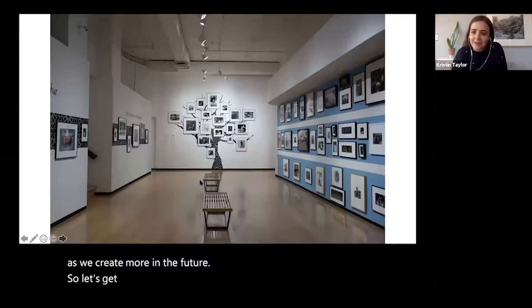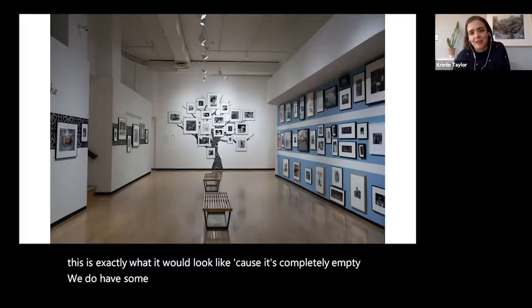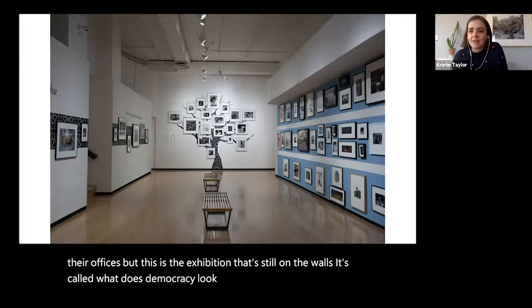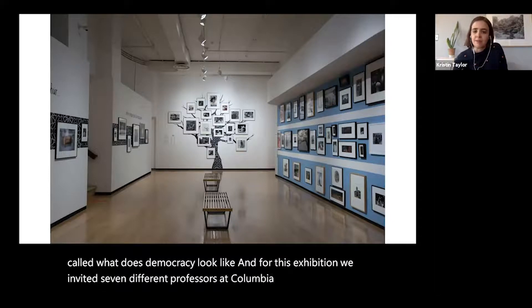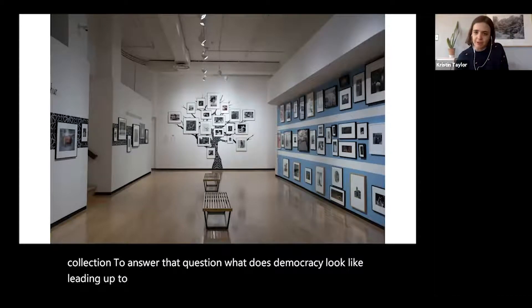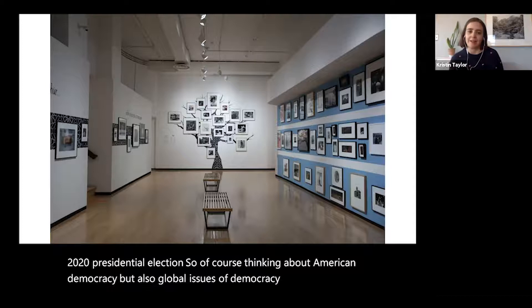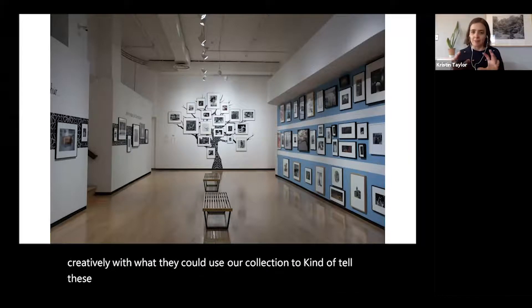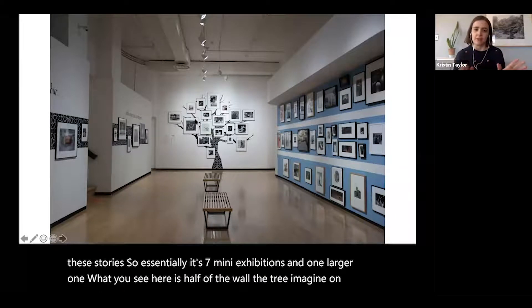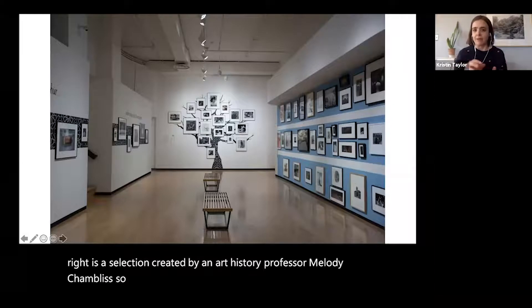If you were to walk into the museum right now, this is exactly what it would look like because it's completely empty, though some staff are still coming in and working in their offices. This is the exhibition still on the walls called What Does Democracy Look Like? We invited seven different professors at Columbia College Chicago, our parent institution, to mine the museum's permanent collection to answer that question — leading up to the 2020 presidential election, thinking about American democracy and global issues — creating seven mini exhibitions within one larger one.